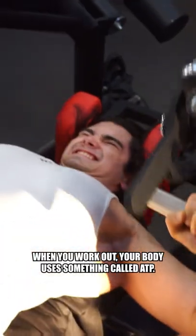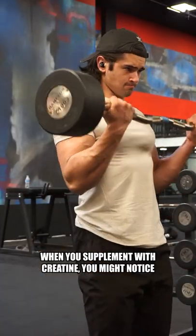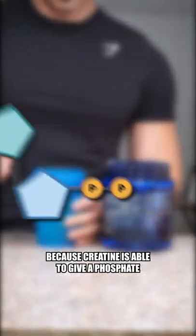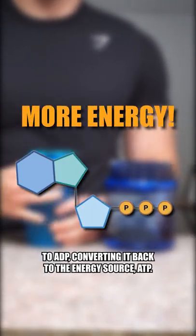How does creatine work? When you work out, your body uses something called ATP. It removes the phosphate and leaves behind ADP. When you supplement with creatine, you might notice increased performance and boosted recovery because creatine is able to give a phosphate to ADP, converting it back to the energy source ATP.